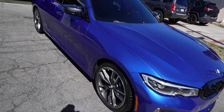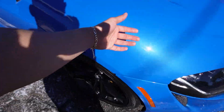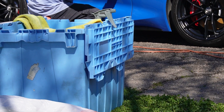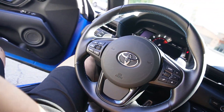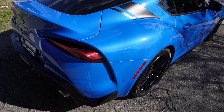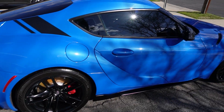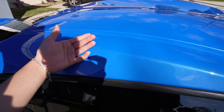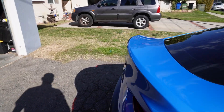Alright, time for the Supra. They just clay barred it and it feels way better already, so smooth. They just finished up right now — this thing looks good. Look at it shining, you can see the flakes in the paint. The whole car feels smooth now, it was so rough earlier. It looks so good — there's just so many rock chips that I gotta fix up and touch up paint for.